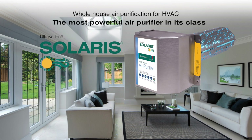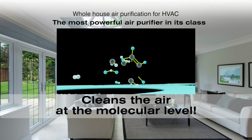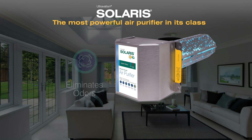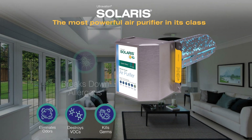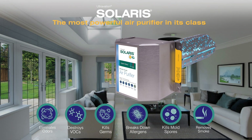Bring cleaner air to your life with Solaris whole house air purification. Unlike filtration, Solaris uses nanotechnology to decompose the molecules of air pollutants. Contaminants including household odors, fumes from chemicals, bacteria and viruses, allergens, mold spores, and even smoke are broken down into harmless components.